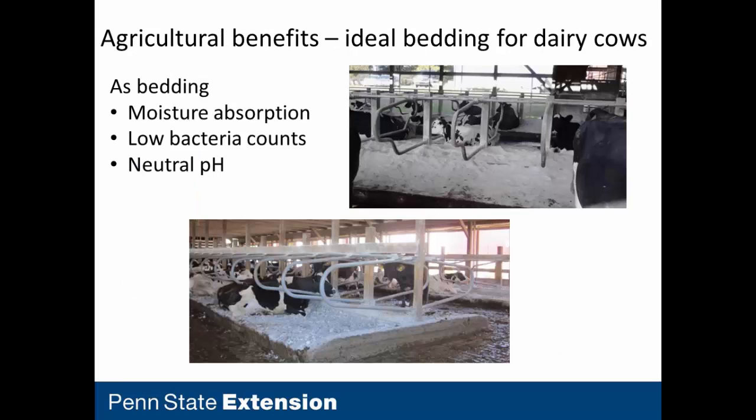Gypsum is also an ideal product for bedding for dairy cows. It's inorganic, so it helps control bacteria counts. It's great at absorbing moisture and has a neutral pH, as opposed to lime which some dairy farmers use. So it's not caustic to the animals.